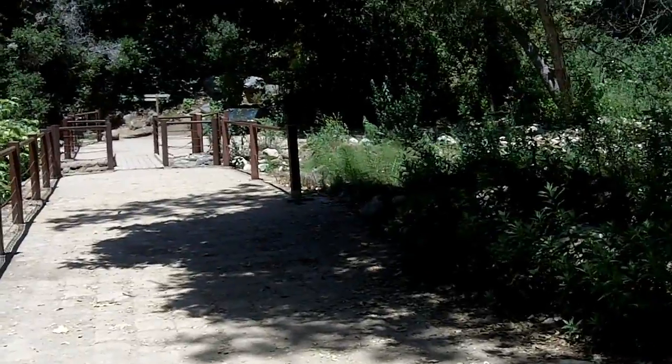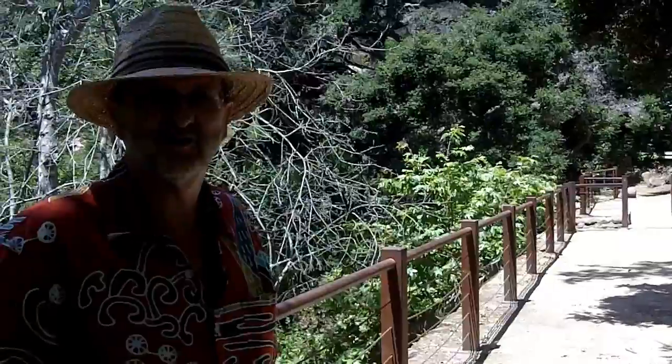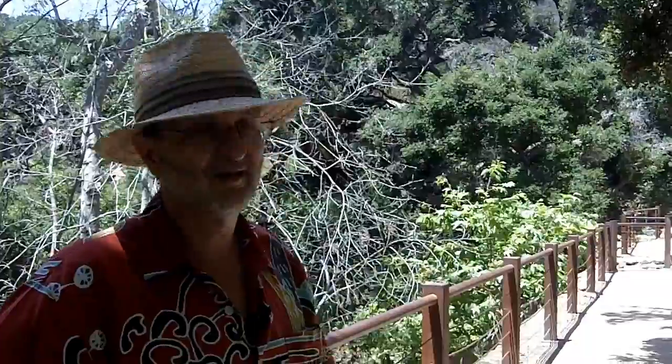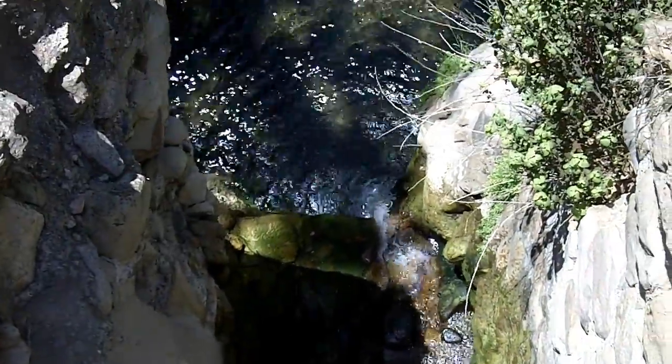This is the old Mission Dam, and it was built by the Spanish. It's part of the original water system of Santa Barbara. It pulls water out of the canyon here, and it was at one time held back and ponded here. Over the centuries — this was built in the 1700s — it has gradually filled in with boulders, so it doesn't really perform that function anymore, and of course we don't need it for a water supply anymore. But at the time, this was the water for Santa Barbara.